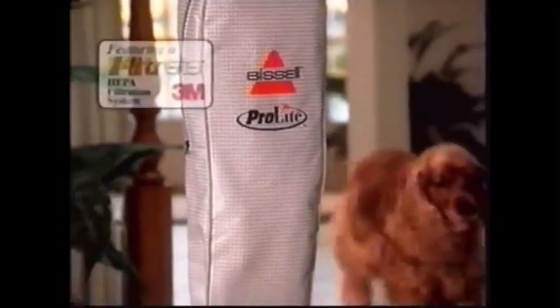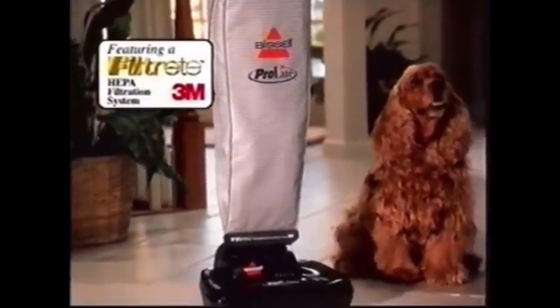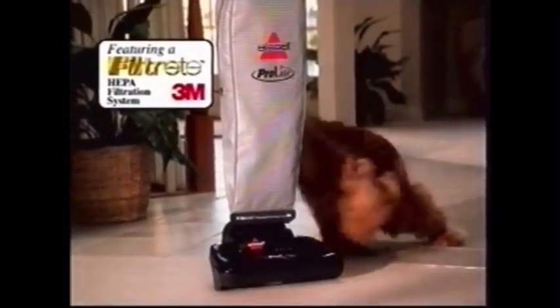It's easy to carry, easy to maneuver, and the ergonomic handle is designed to reduce arm and back fatigue. And the ProLite has the Filtrete HEPA filtration system by 3M that traps pet dander and dust mite allergens.